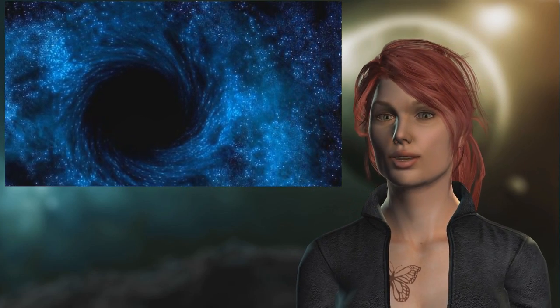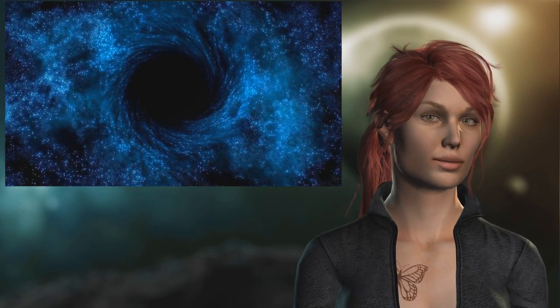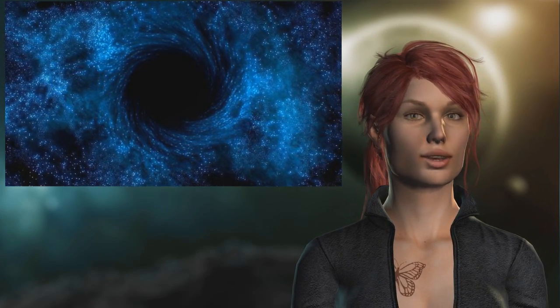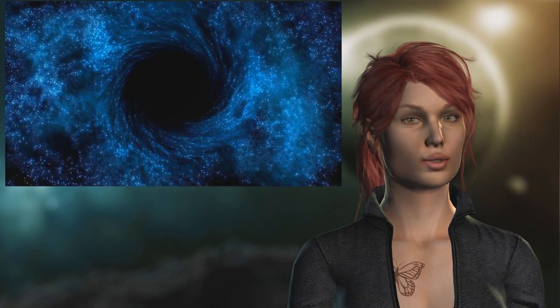Evidence of a black hole at the center of our galaxy was first presented by physicist Karl Jansky in 1931, when he discovered radio waves coming from the center of our galaxy.